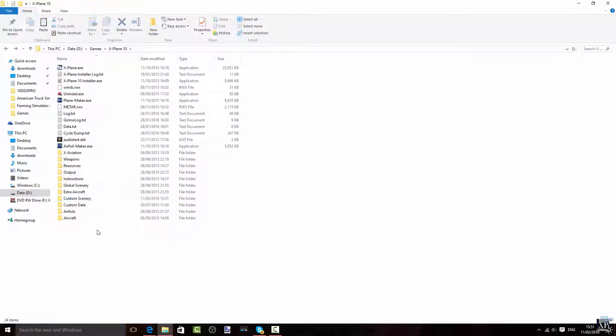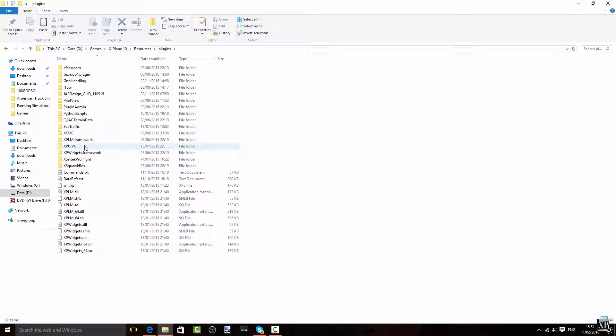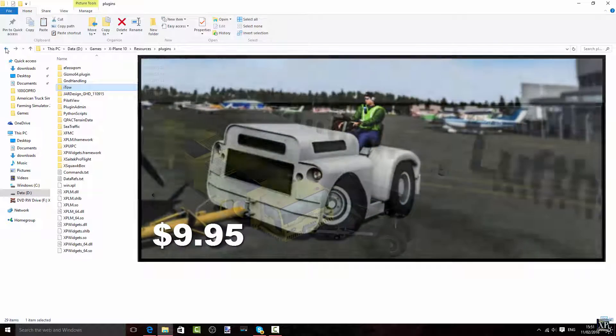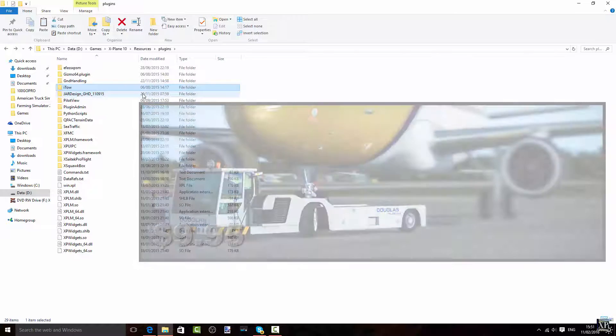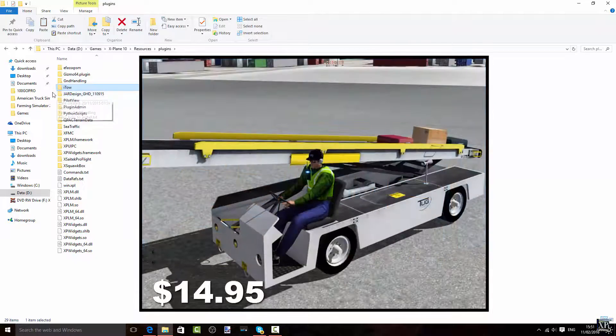Last but not least, we have the plugins. We have ground handling, which doesn't really work, which is a bit frustrating. Then there's Ito — the deluxe version of Tugmaster Deluxe. If you haven't seen a review about it, watch it via the link in the description. This is just for the A330 — the JARDesign ground handling.